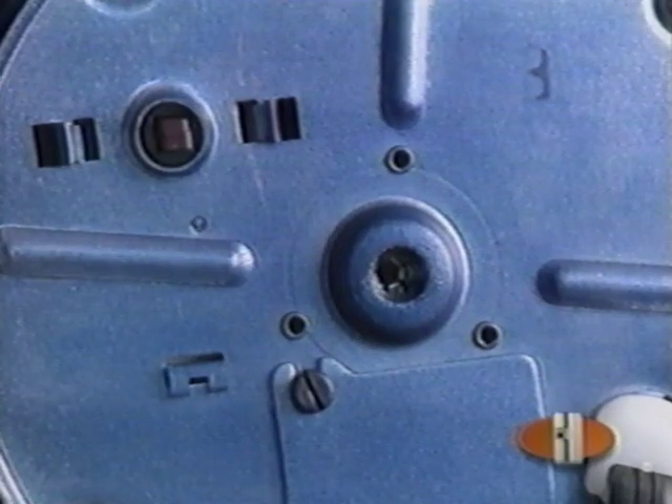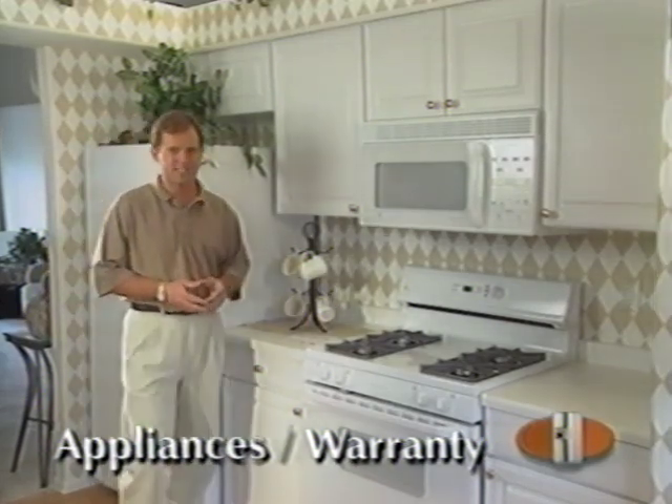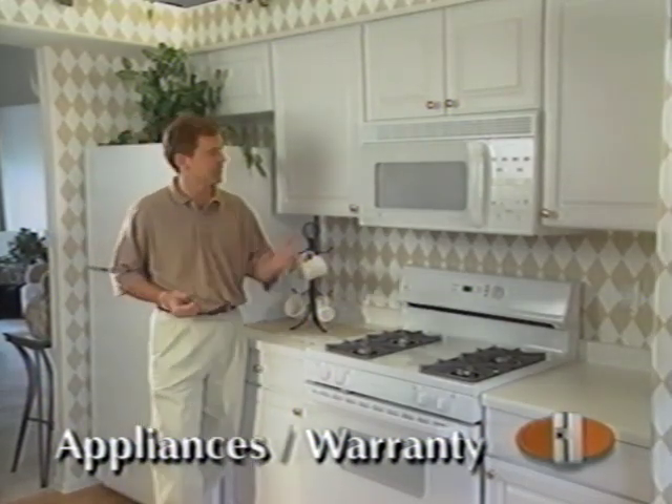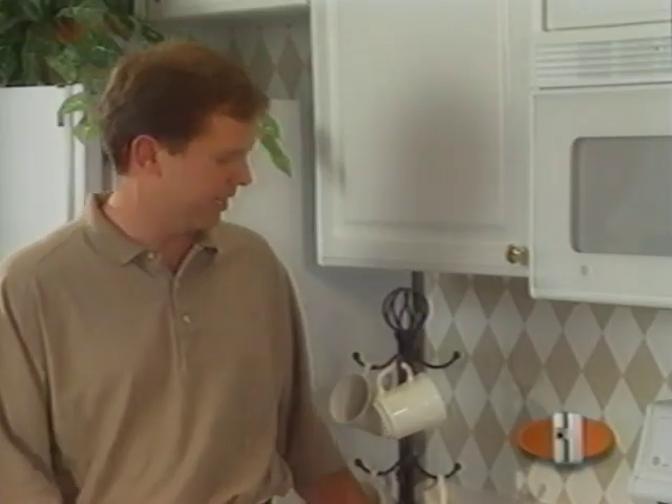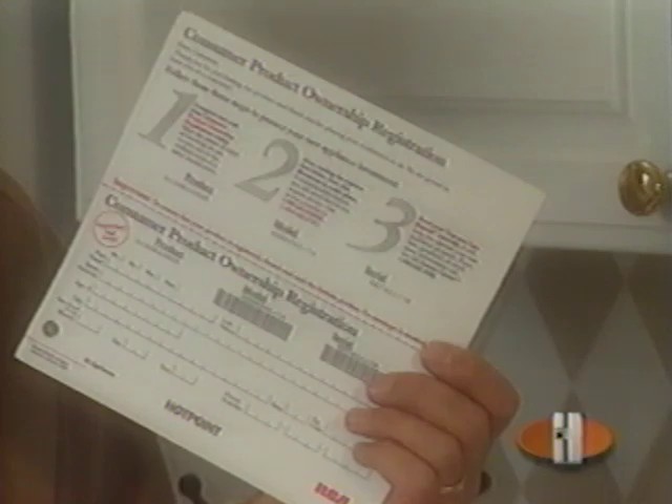Your home may have both electrical and gas appliances, including refrigerators, microwaves, stoves, and dishwashers. Each has a manual that will give you more information on your particular units. It is important to fill out the ownership registration card for each unit to start your manufacturer's warranty coverage.